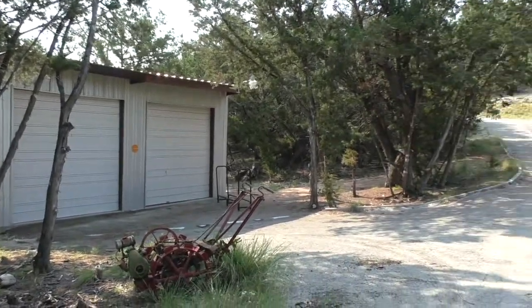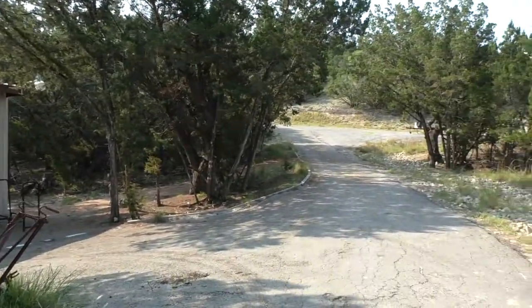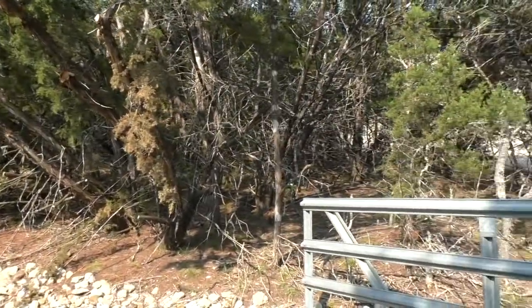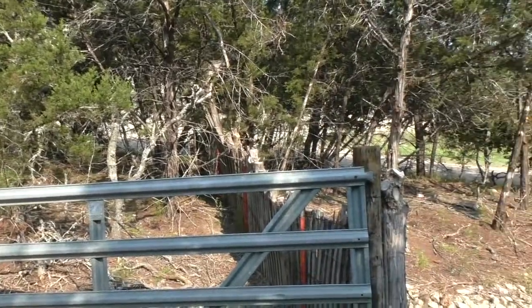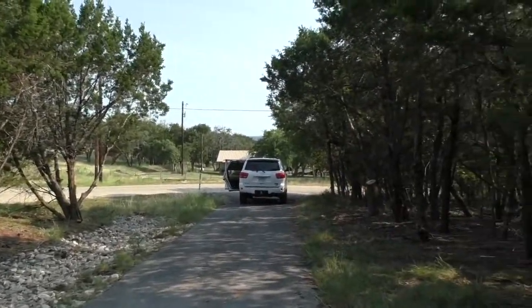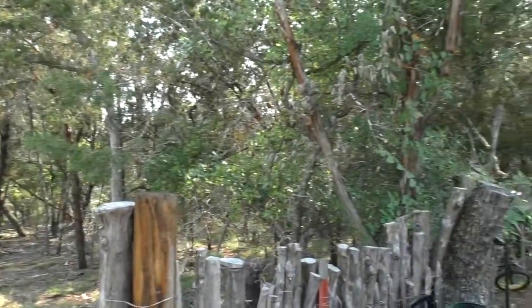Now I'm just down towards the bottom of the hill. That's the blacktop drive that goes in. I'm going to do a 360 just so you can see — you really have a nice secluded little place here. Your neighbors are not that far away, but you really don't get the feel of them.